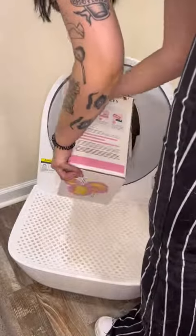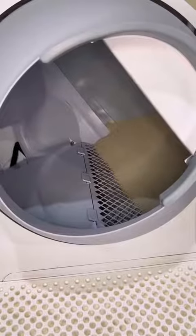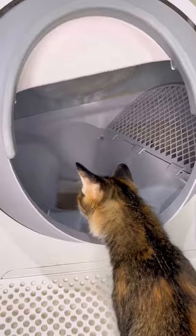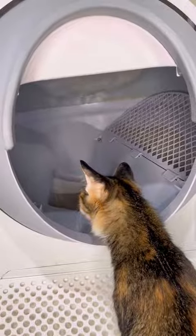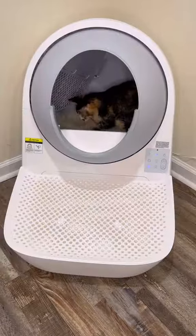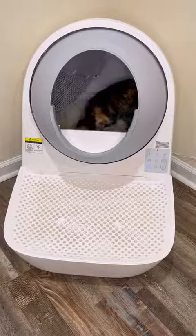I filled it up with litter, let it run and calibrate itself, and it was all set. It runs super quiet and it does also have a safety feature, so if you have a curious cat like Marilyn who wants to watch it run, it will shut off as soon as they step inside. So far it's working really great for us, but I'll use it for a couple weeks and get back to y'all on how I like it.